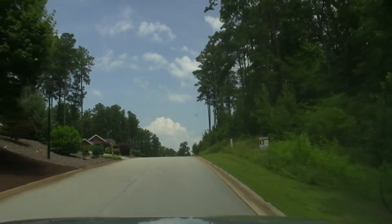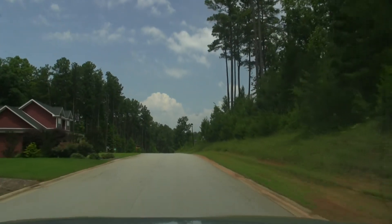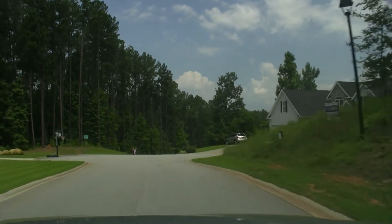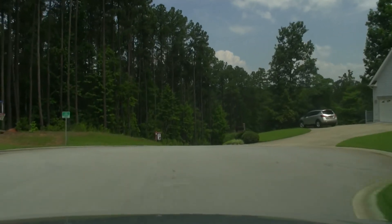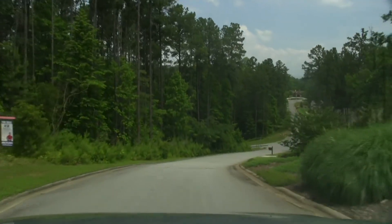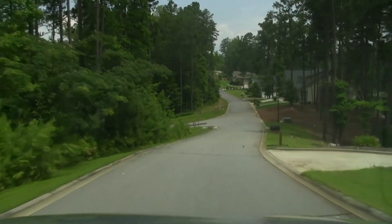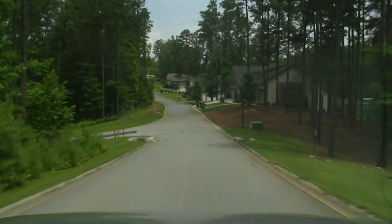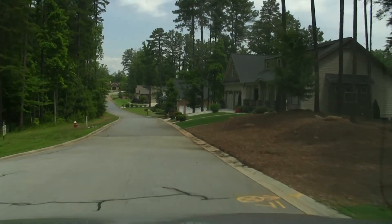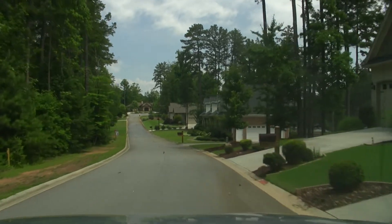A lot of houses are already in the neighborhood, already established, especially down by the waterfront side. As you come into the neighborhood, you've got a couple of streets — one that turns off down to the left and dead-ends, but we won't be going down that one today. We're going straight where the majority of the houses are to the other dead end. Basically it's two streets: a cul-de-sac to the left and a cul-de-sac to the right. These lots are wide but not real deep — you can see how close these home sites on the right sit to the road.